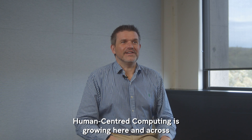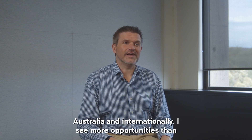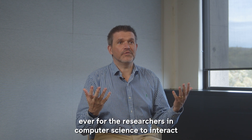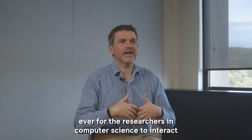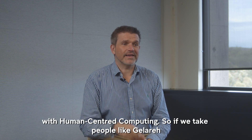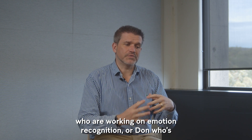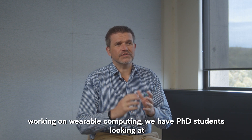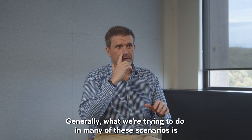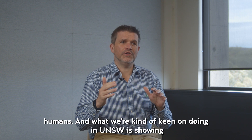Human-centered computing is growing here and across Australia and internationally. I see more opportunities than ever for researchers in computer science to interact with human-centered computing — people like those working on emotion recognition, or on wearable computing. We have PhD students looking at topics related to virtual reality and augmented reality. Generally, what we are trying to do in many of these scenarios is come up with very discreet ways to interact with humans.